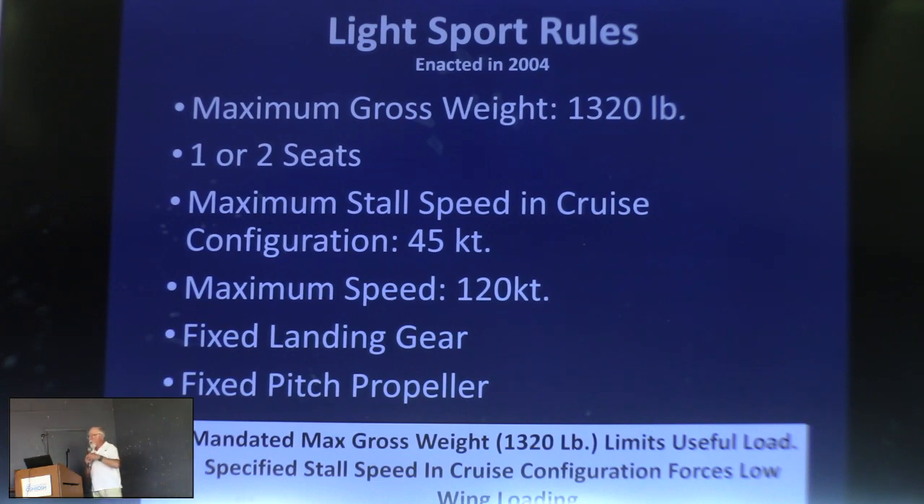The light sport rules have the mandated 1,320-pound max gross weight, which makes the payload fraction really important if you want enough useful load to fly two full-size people with a reasonable amount of fuel. The light sport rules also mandate stall speed in cruise configuration — not flaps down — which forces you to a low wing loading. The low aspect ratio airplane already intrinsically has a low wing loading, so you get the stall speed almost as a byproduct of putting the rest of the airplane together.